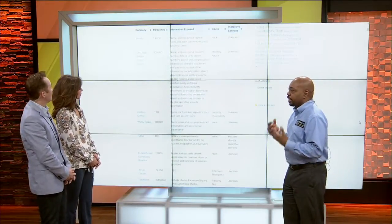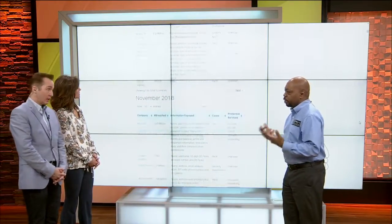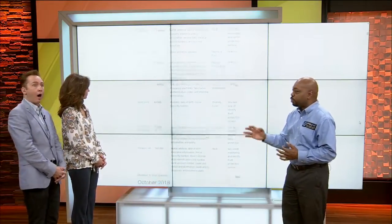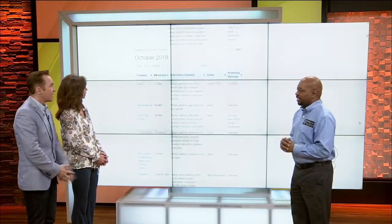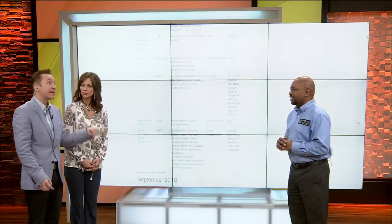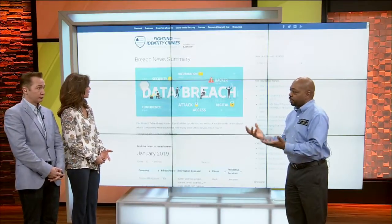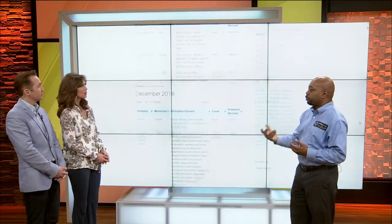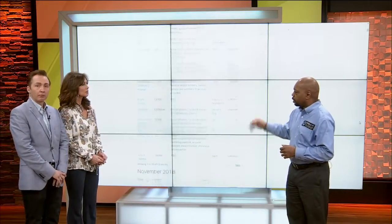What Breach Tables is, it covers every data breach from 2012 up to now. The challenge with data breaches is that they don't make the news. When big companies like Facebook or Equifax are breached, those make the news, but there are a lot of small companies that are breached that don't. So you need to go to Breach Tables and find out if a company you dealt with has been breached. They're supposed to tell you, but they don't, because they'd lose trust with their customers.